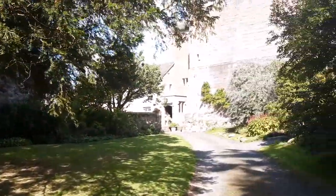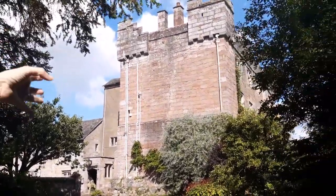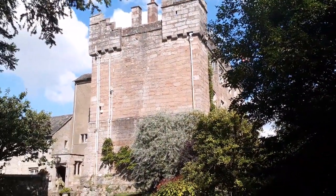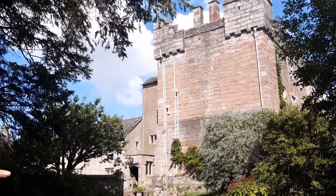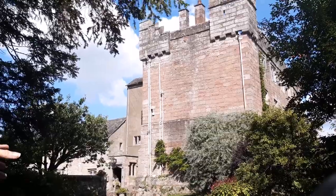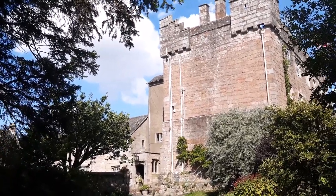We'll try to be quick here because we're not really supposed to be here. This is Askham Hall — the south end is the old part, which you can see is a peel tower. It was built in either the 14th or 15th century; there's a bit of debate about that. It passed through various hands until eventually it ended up with the Lowther family, and Lord Lowther actually moved in here for a while after Lowther Castle was abandoned.